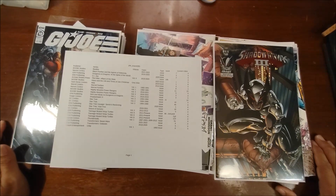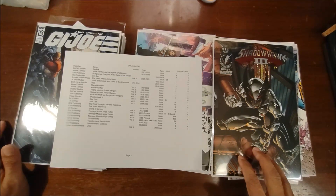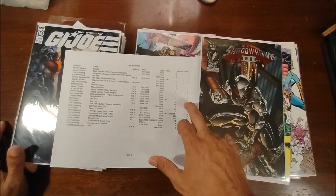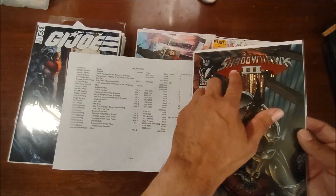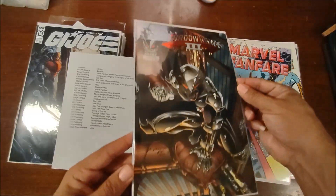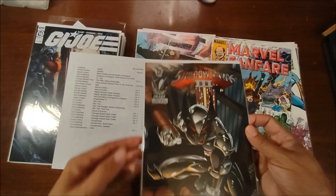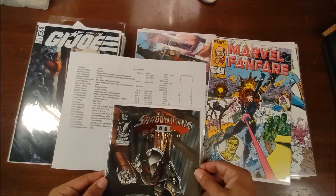Okay, I'm back. I got everything bagged and boarded and entered into my database. As I mentioned in the first part, the Shadowhawk — this is the first issue of volume three — it's going for right around ten dollars. It's the red foil cover, and it's in really great shape for coming out of a comic pack. There's no telling how many people have manhandled it; there are some color breaks on the spine, but what are you gonna do for a comic from 1993?